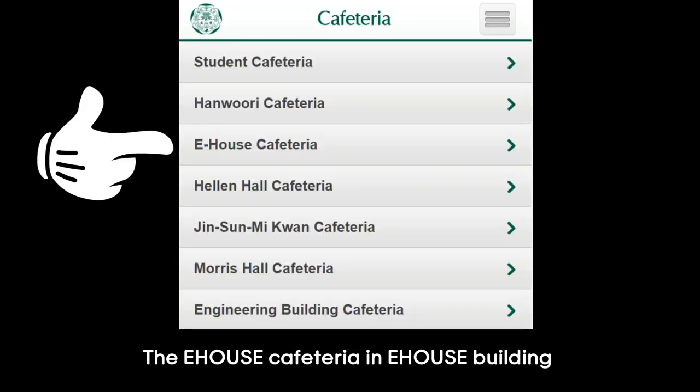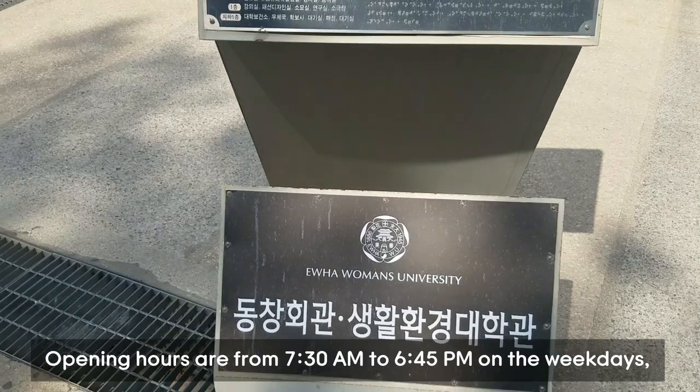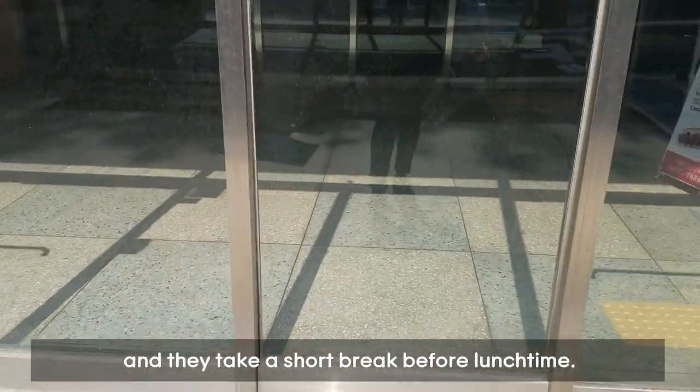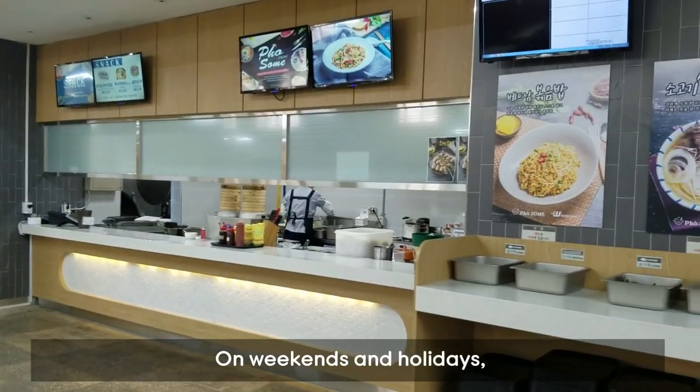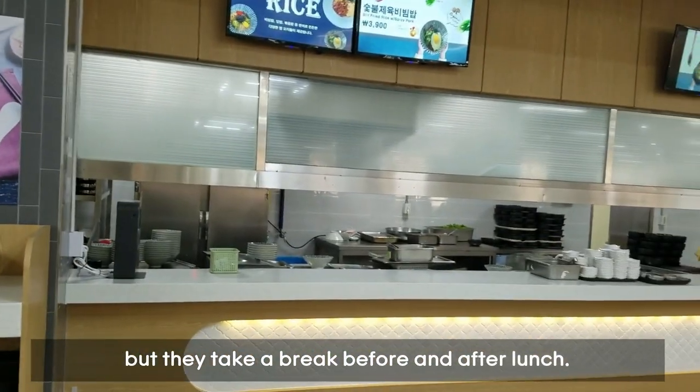The E-House Cafeteria in the E-House building is also open 365 days a year. Opening hours are from 7:30am to 6:45pm on weekdays and they take a short break before lunchtime. On weekends and holidays they are open from 7:30am to 6:45pm but take a break before and after lunch.